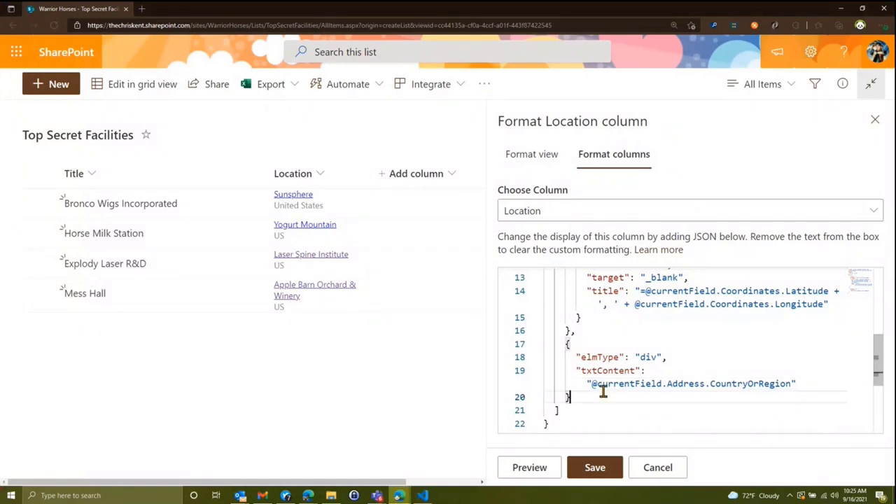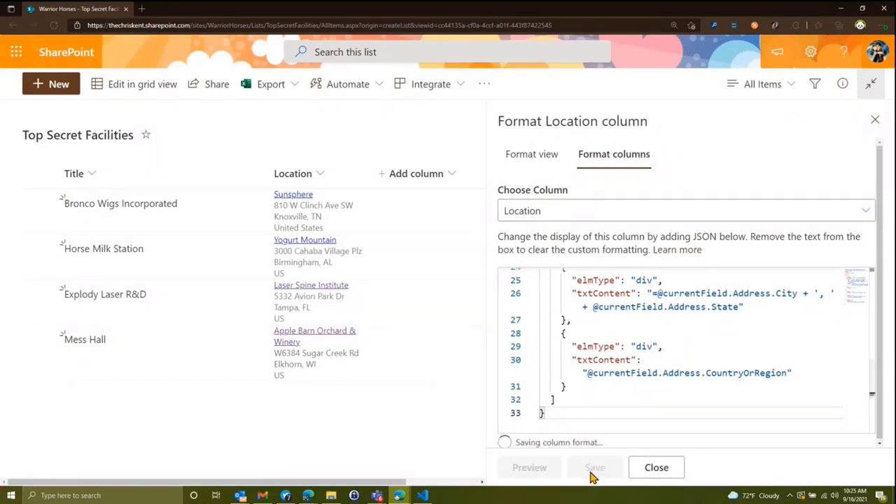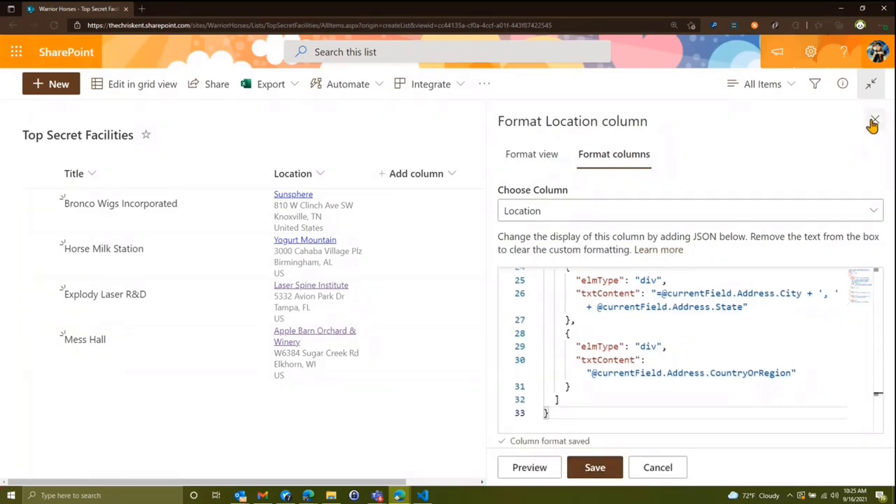I'll go ahead and copy-paste the whole thing. This is a sample available to you called the 'Location Address' in the formatting gallery. The idea is you can take all those values and decide how you want to use them — add icons, add styling, link to Bing Maps, or link to an office location. Lots of cool things you can do.